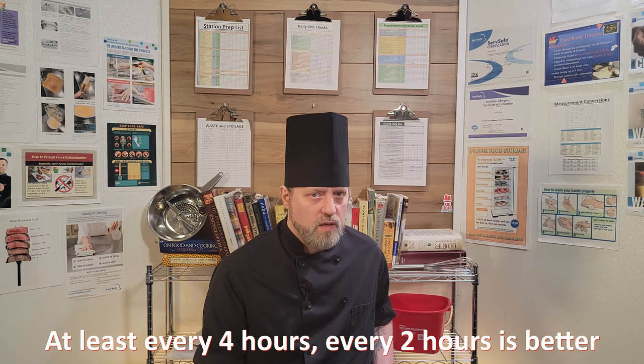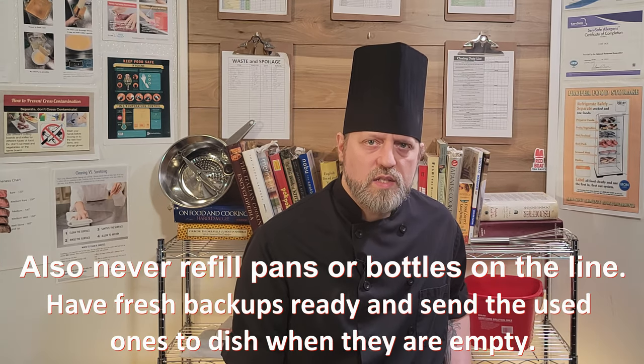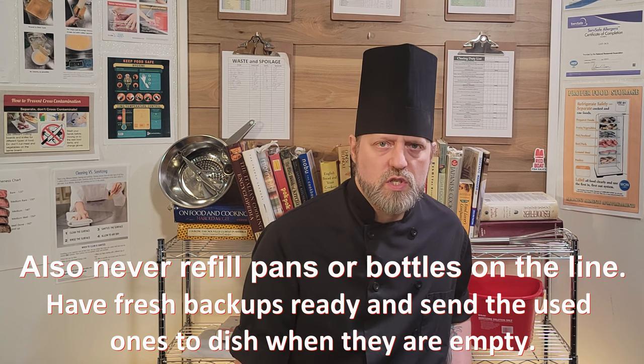Those are potential allergens and could create unneeded risks in that regard. This will all greatly minimize the amount of time you spend changing your gloves and washing your hands. Do not forget to change those utensils periodically throughout the night either. Have backup utensils on your station for this reason and send the dirty tongs and spoons to dish as needed.